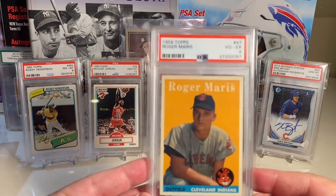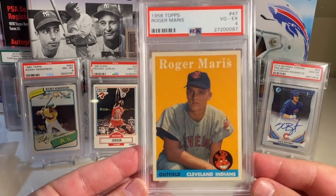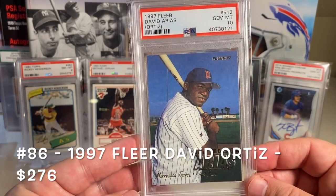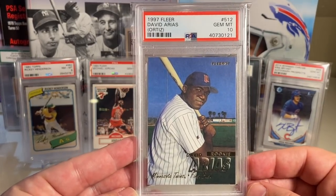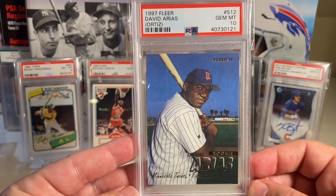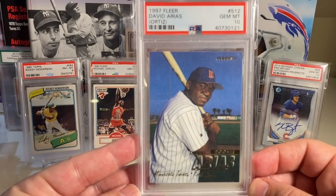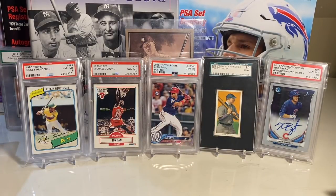At number 97 is the Roger Maris card — speaking of guys trying to break the single-season home run record. I bought this ungraded at the White Plains show and it came back as a PSA 4. Also new to the collection this year is the David Ortiz rookie — speaking of Hall of Fame consideration, I think he's due up for the Hall of Fame, not in '21 but I believe in '22, so I picked this up in preparation for that.